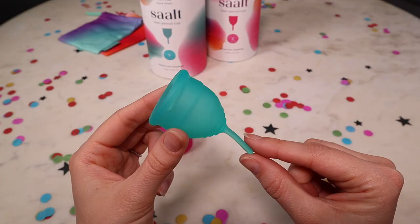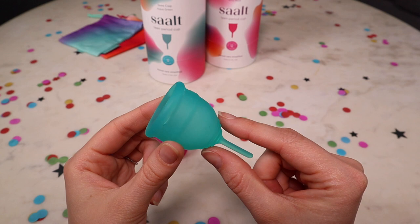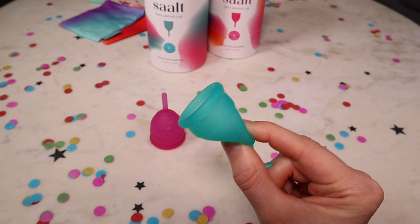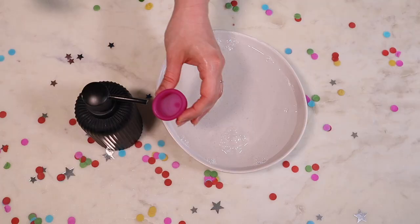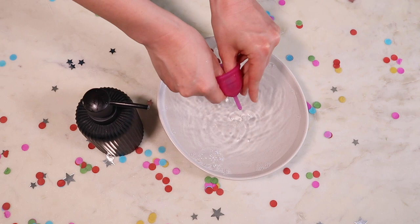My big tip for removing the cup is to walk your fingers up the stem to find and pinch the base at the grip rings. The stem is there to make you confident you're going to be able to find the base — the cup cannot get lost inside you, it's physically impossible. Walk your fingers up the stem, pinch the base, then wiggle the cup out. Keep the cup upright so the contents don't spill, then tip the blood into the toilet and wash your cup with a gentle fragrance-free, oil-free soap before reinserting.